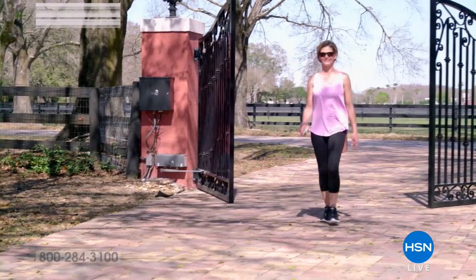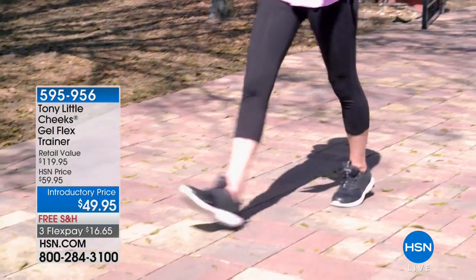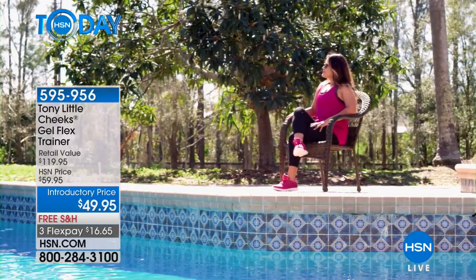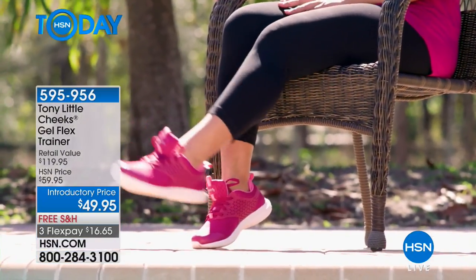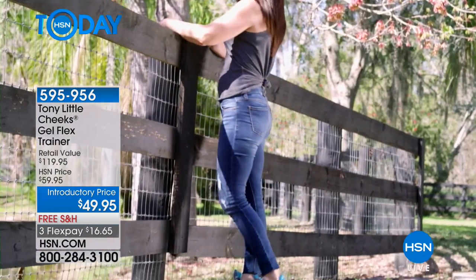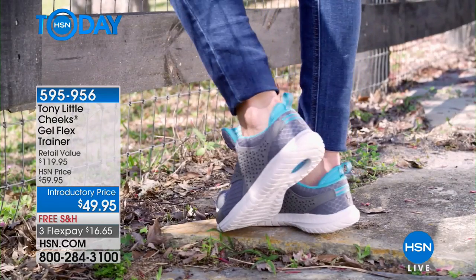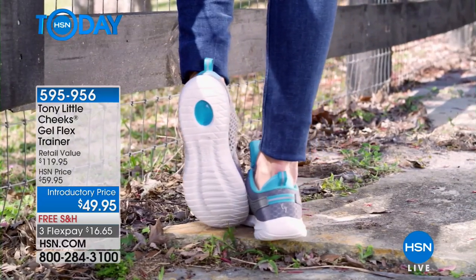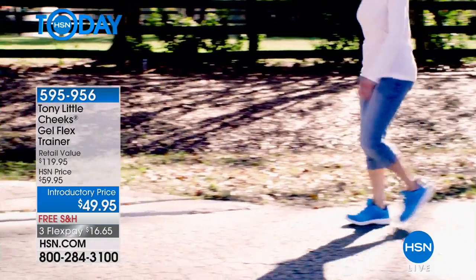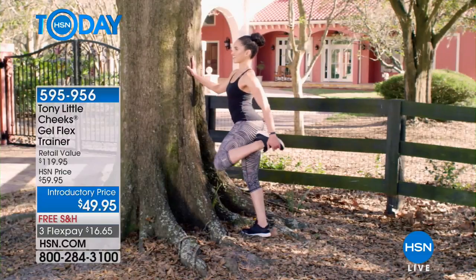We've got not just fashion but a multi-sport trainer with Tony Little Cheeks — great, super lightweight gel cushion sole and so cute. You can wear them for walking, running, or anything; that's what I love about these. Even if it's just walking around town, walking, running, tennis shoes — doesn't matter. It has so much built-in technology which we'll tell you all about, and fun fashion colors to choose from.